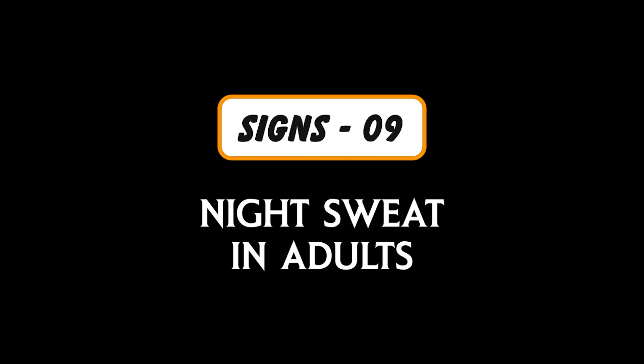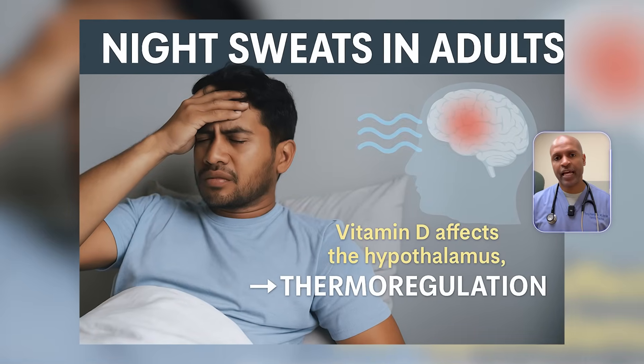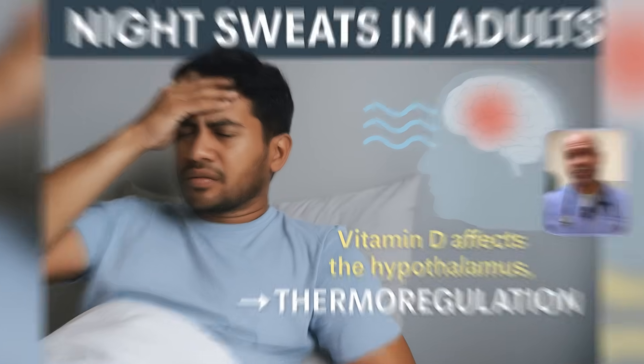Sign number nine: night sweats in adults. It's not just hormones. Vitamin D affects the hippocampus, which regulates body temperature, particularly during sleep. Low levels can alter thermal regulation, leading to nocturnal sweating, especially in the upper chest and neck. Many women in perimenopause experience this symptom, but if your labs are fine, check your D.